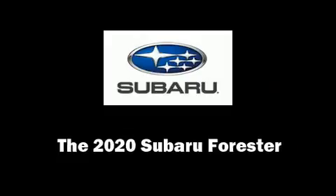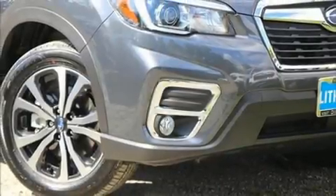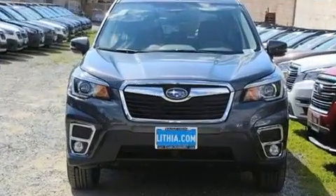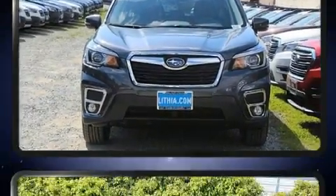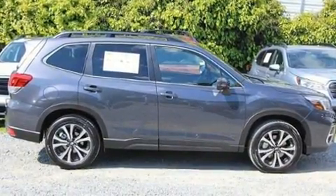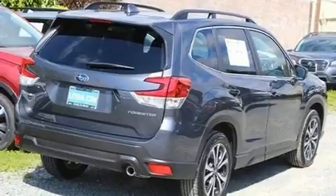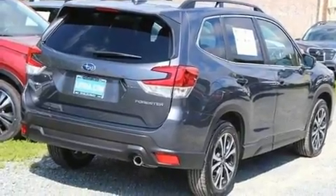The 2020 Subaru Forester. Smooth gear shifts are achieved thanks to the efficient four-cylinder engine, and for added security, dynamic stability control supplements the drivetrain. All of the premium features expected of a Subaru are offered, including a tachometer and adjustable headrests.